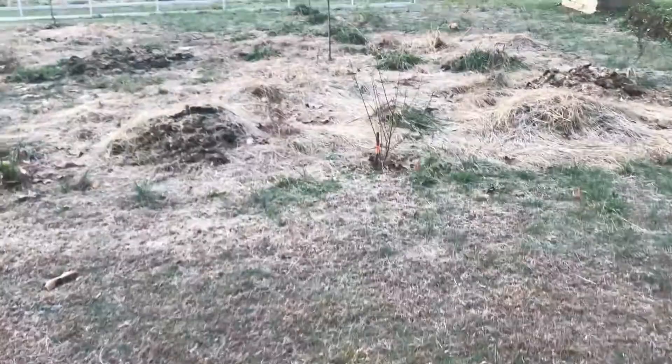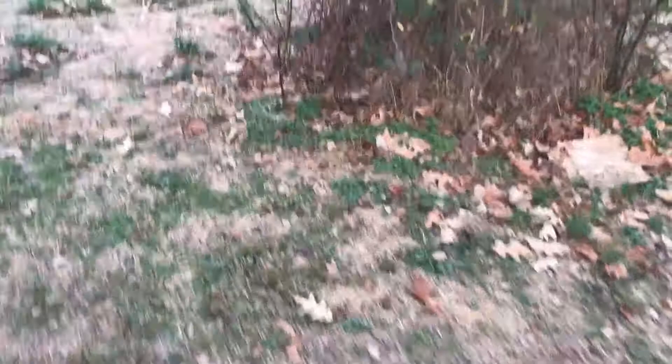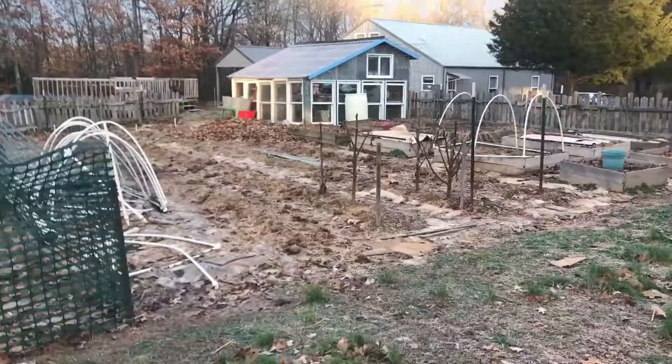A lot of that manure is going here because this is my food forest, still a work in progress — you can see the caterpillar tunnel ribs are still not done. Now we're over by the garden, which looks pretty wintry and bare.